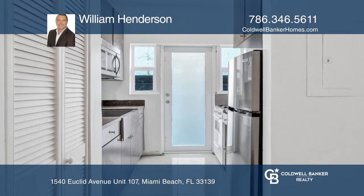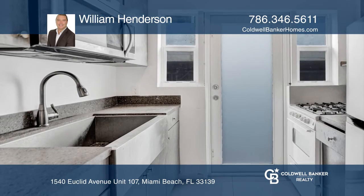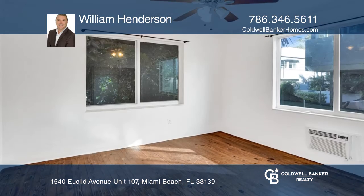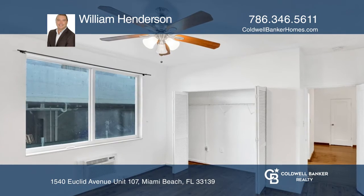The chef in you will love the updated kitchen with stainless steel appliances. High ceilings, tons of closet space, and recently installed impact windows and doors are just the beginning of this unit's features.